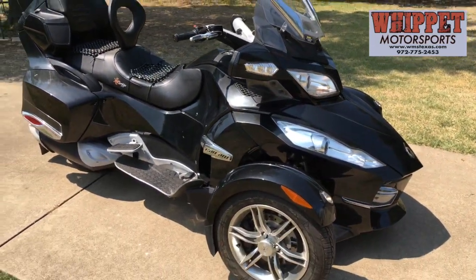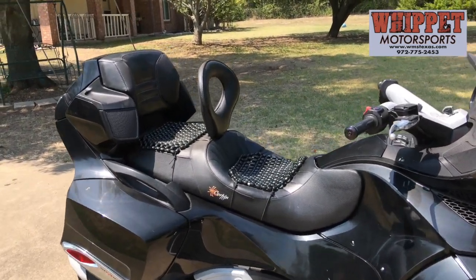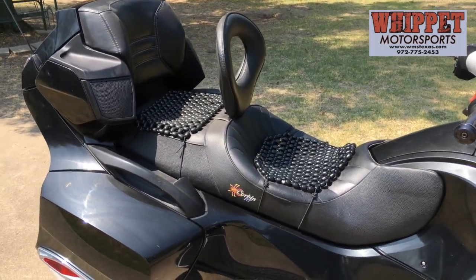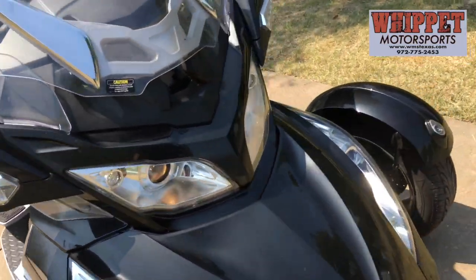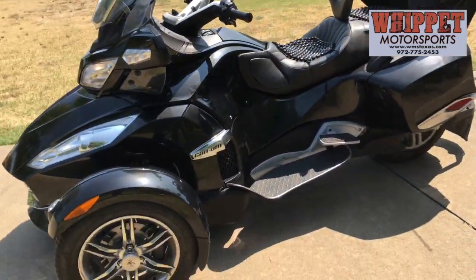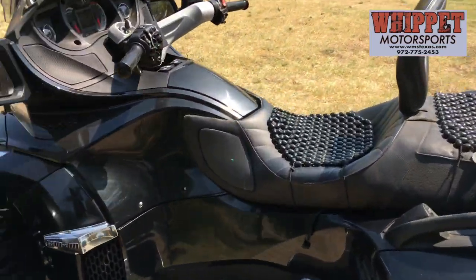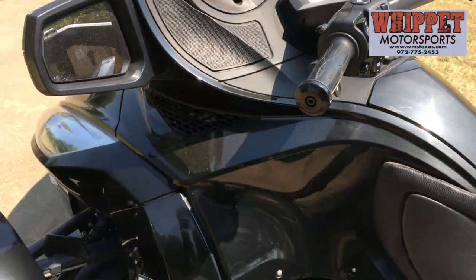Guys, these are so cool, they're so much fun. This has got a Corbin seat, which is a big dollar amount upgrade. That is a lot of money for that Corbin double seat upgrade with the backrest for the driver. 18,000 miles — they're semi-automatic, they've got paddle shifters on them. For those who aren't familiar with them, they're also really, really easy to drive. A lot of fun.